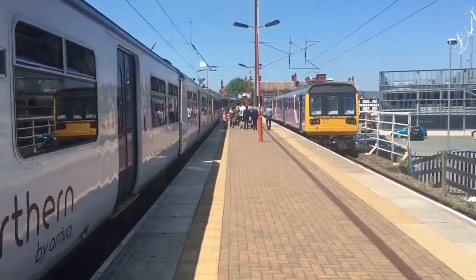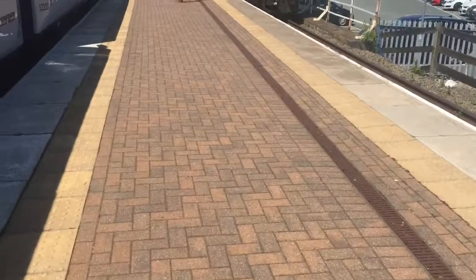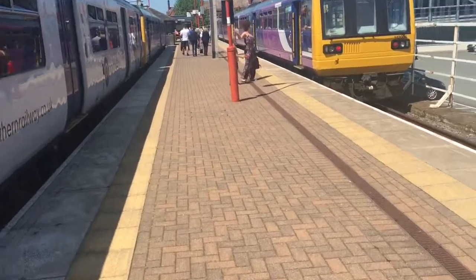There it is inside if you want to have a quick look — that's what's inside of a Northern 152 set. A beautiful diesel multiple unit. So yeah, that's it for now; we'll see you on the next arrival.